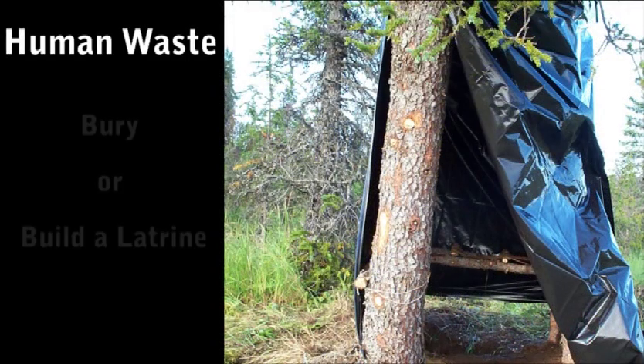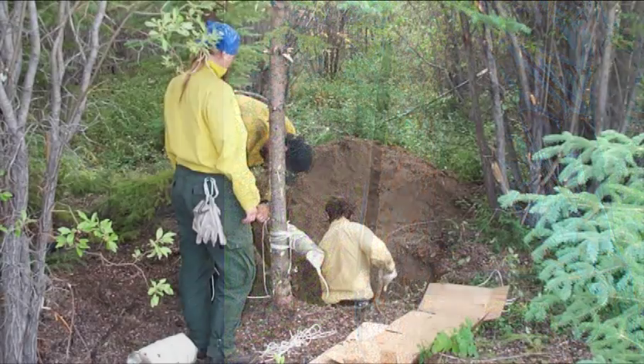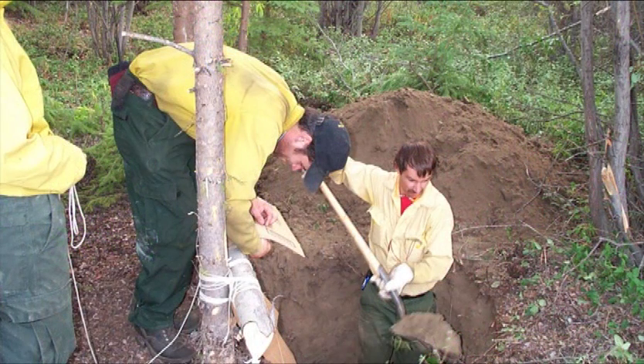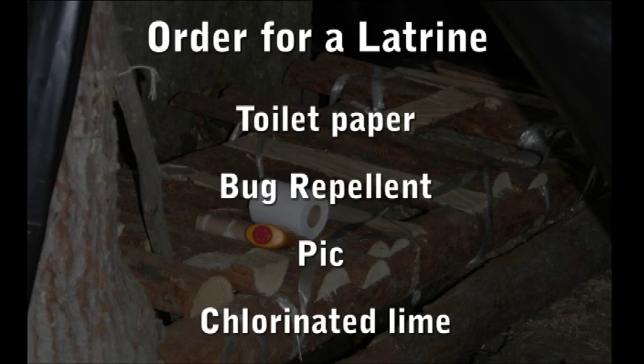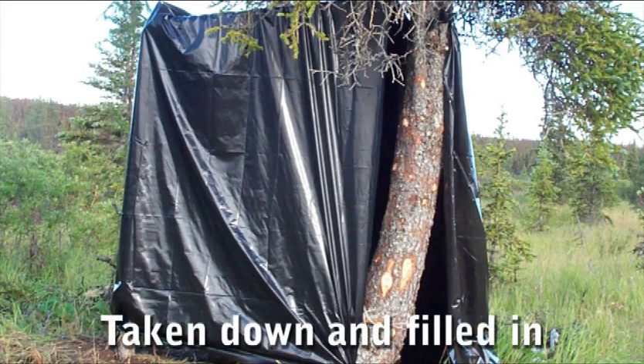There are two options when dealing with human waste: burying it or building a latrine. When building a latrine, dig a hole that is deep and wide enough to accommodate the amount of people that will be using the facility. Order toilet paper, bug dope, pick, and chlorinated lime. Also remember, before packing up spike camp, that the latrine needs to be taken down and the hole filled in.